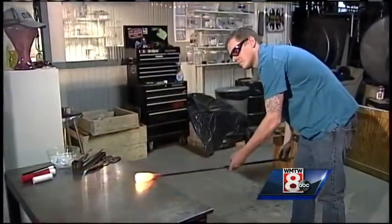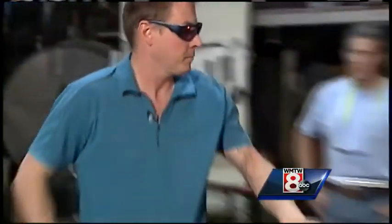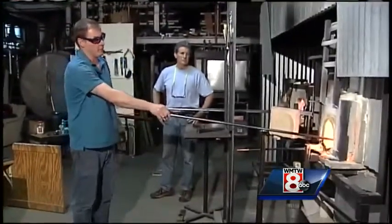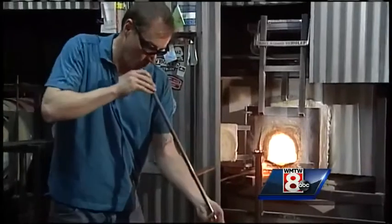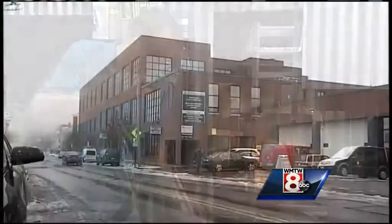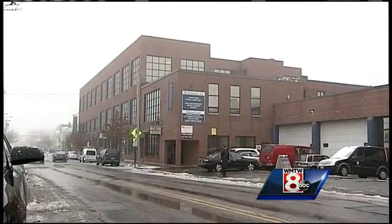From the first time I saw it, I was like, I want to do that. Ben Coombs first discovered handblown glass making a little more than two decades ago. It was 2002 when he fired up his studio — Casco Bay Glassworks — in the back of the old Nissen Bakery building on Munjoy Hill.